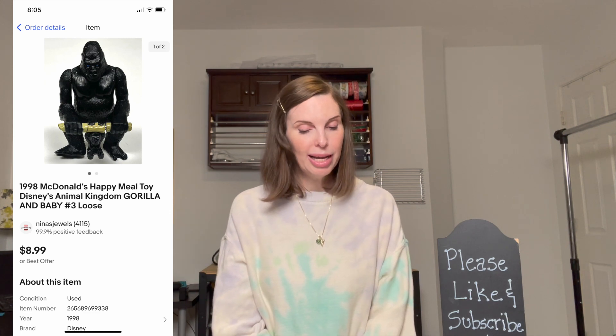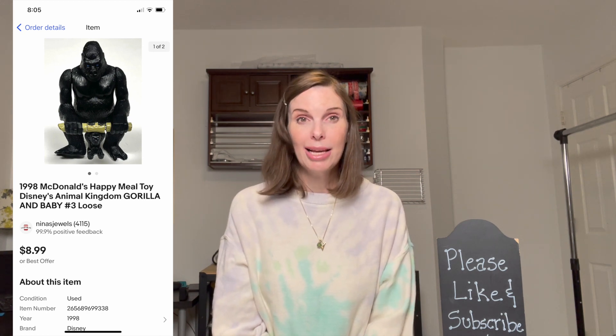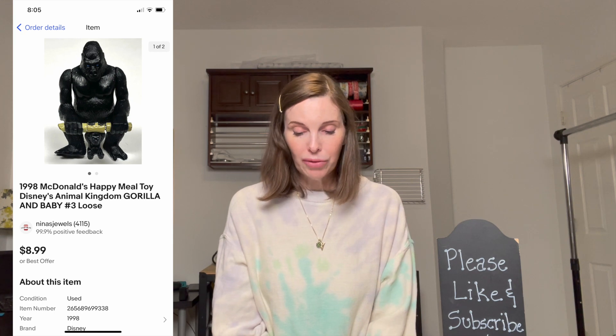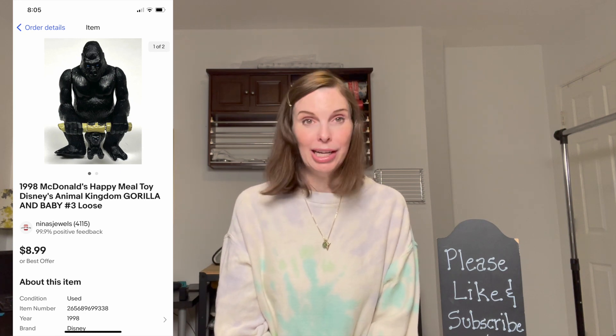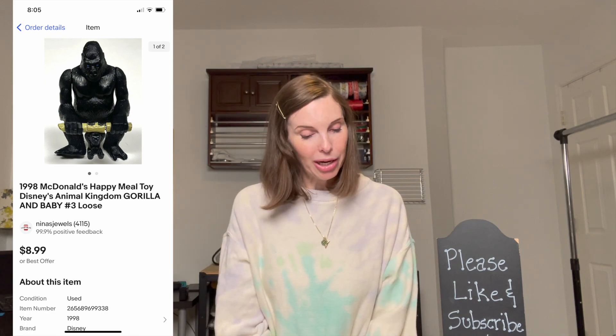Next up was a 1998 McDonald's Happy Meal toy — the Gorilla and Baby, loose without original packaging. I got this from a Facebook Marketplace buy I thought contained Schleich animals, but none of them were. Not a good buy — my cost of goods per item was $2.05. But this gorilla sold for $8.99, so we still made money on it.